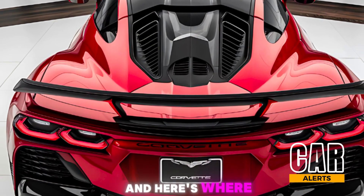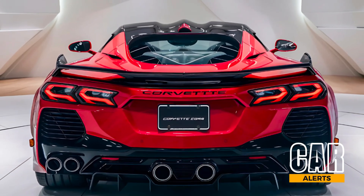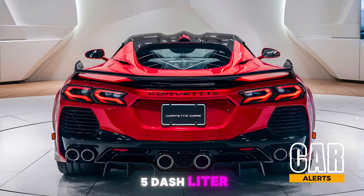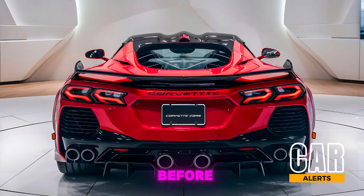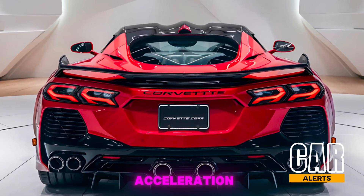Here's where it gets exciting: the Zora is the first Corvette to feature a hybrid powertrain. You've got an electric motor paired with the 5.5-liter twin-turbo V8, making this a hybrid unlike any you've seen before. That extra boost of electric power gives it insane acceleration.